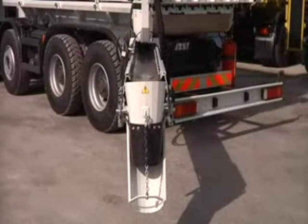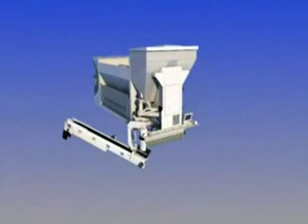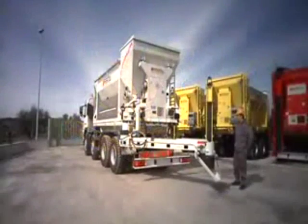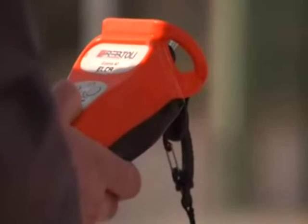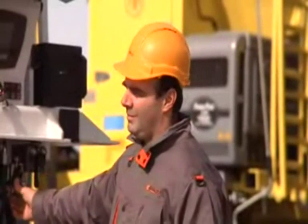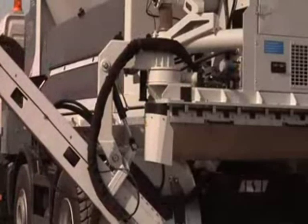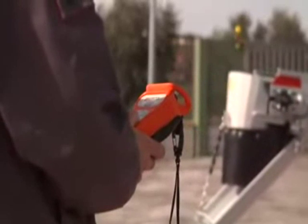Upon request, EcoMix 40S's belt can be mounted on the right or left of the system to satisfy any production need. Its movements can also be controlled by a radio remote control system, in addition to the operator station. This simplifies operations and increases the safety of the process.